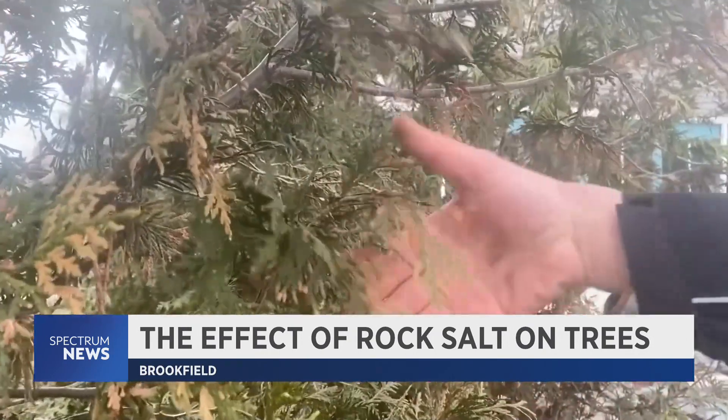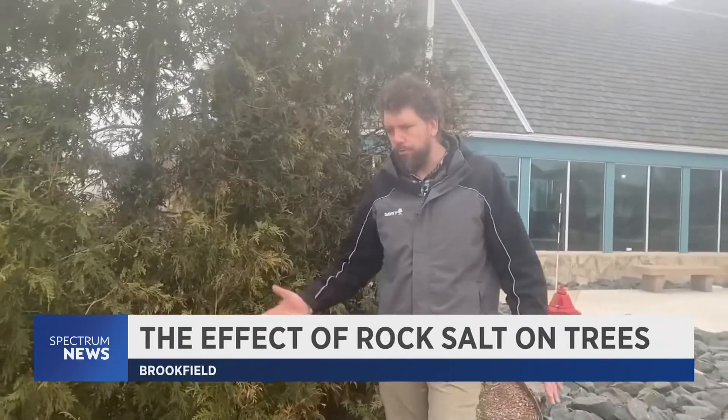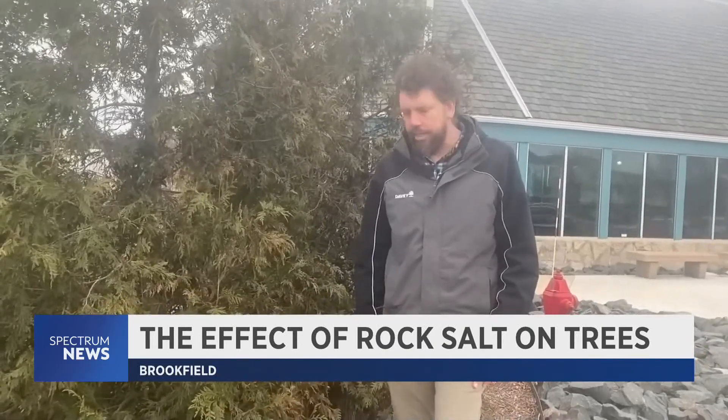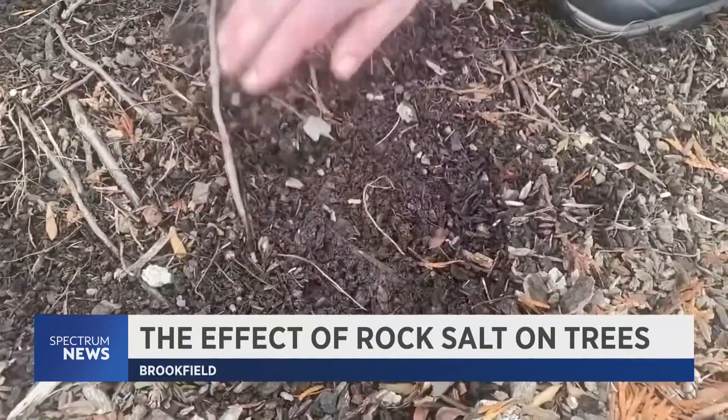He also says the types of trees one plants can make a big difference. Sand is helpful for plants — it helps drainage a little bit. It just kind of incorporates into our soil, unlike salt, which can disrupt our soils. Instead of rock salt, he encourages the use of sand.